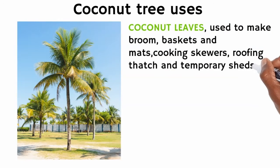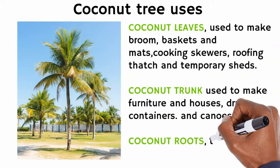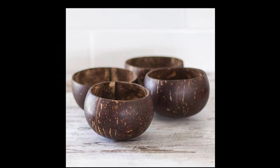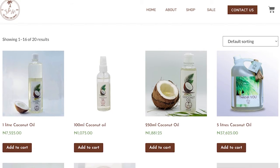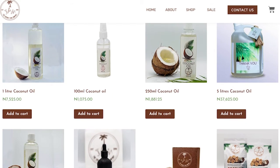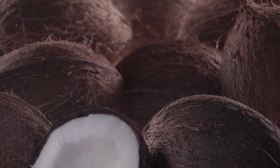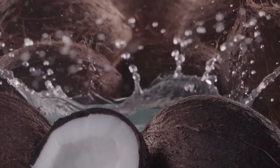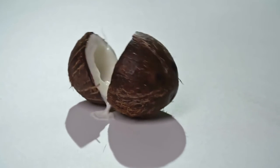After the husk, you go to the shell. From the shell, you're producing briquettes, balls, and charcoal. Then the white flesh — you can make flakes, oil, and more. From the water, you can make bottled coconut water, coconut vinegar, and so on.